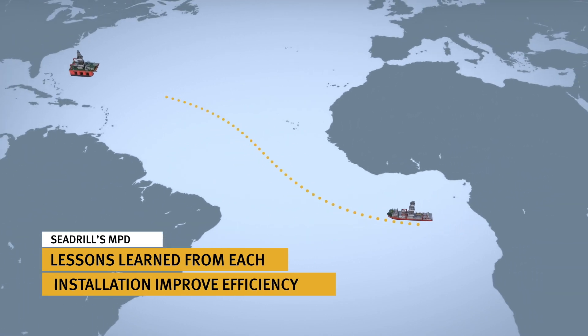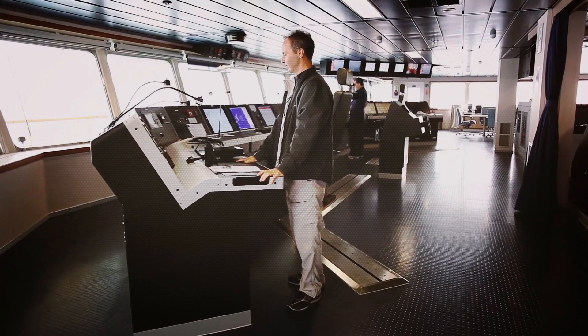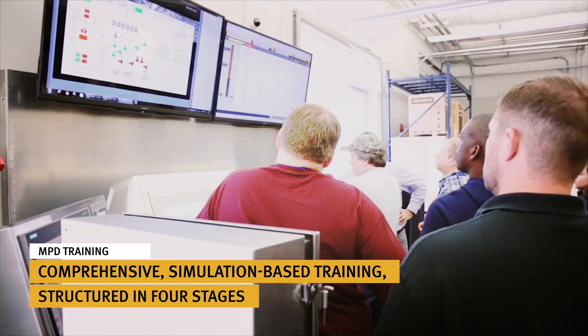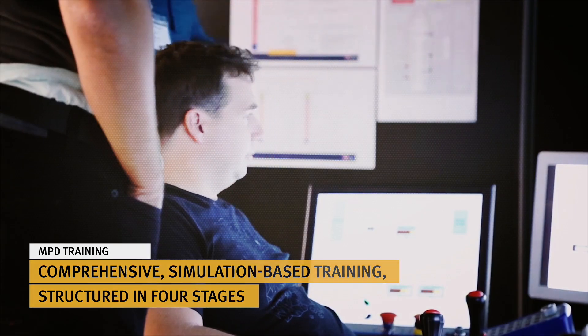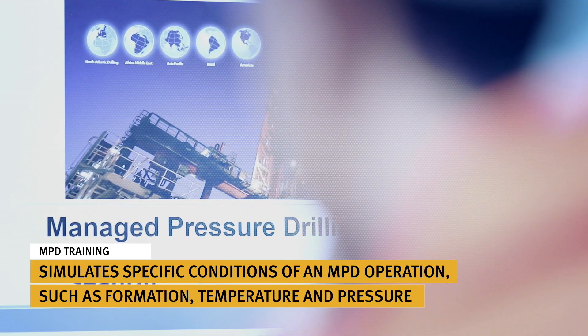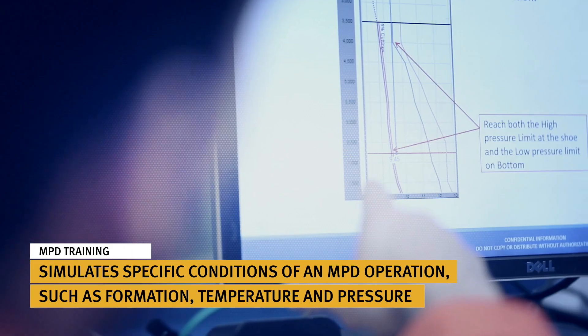We believe that the best MPD service must partner advanced technology with the most highly qualified people. Cdrill's state-of-the-art training facilities employ fully immersive simulation training designed to replicate all aspects of MPD operations in a controlled learning environment through a hands-on scenario-based approach.